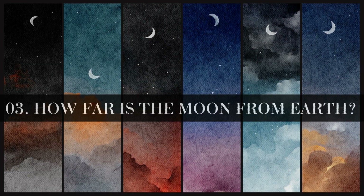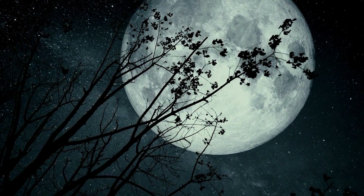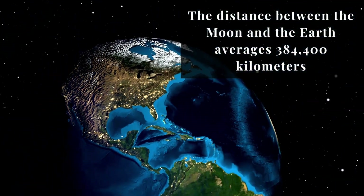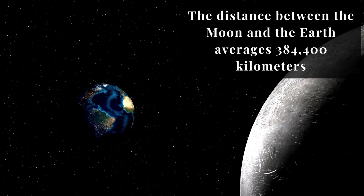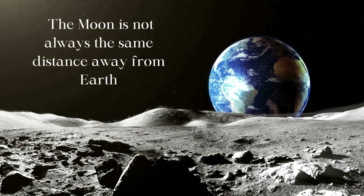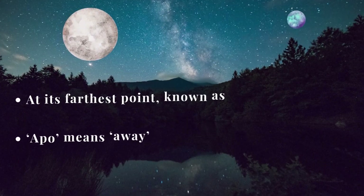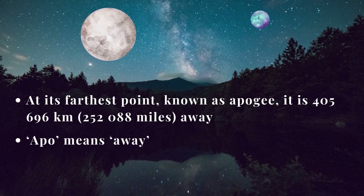How far is the moon from Earth? The moon definitely seems close because we can see it so well without a telescope, but it's farther away than most people realize. The distance between the moon and the Earth averages 384,400 kilometers. The moon is not always the same distance away from Earth. Since the moon's orbit is not a perfect circle, its distance varies. At its farthest point, known as Apogee, it is 405,696 kilometers away.